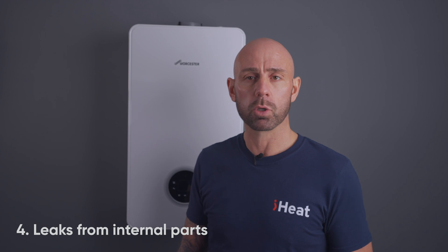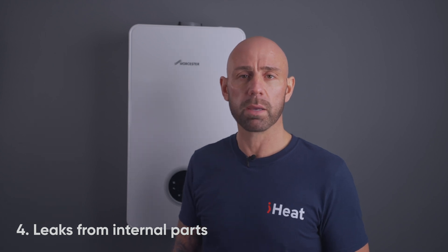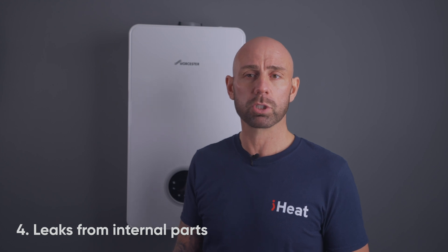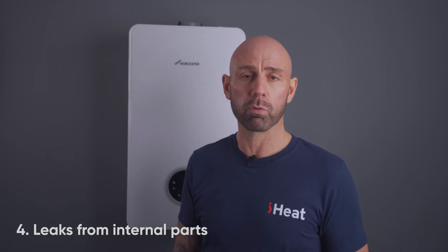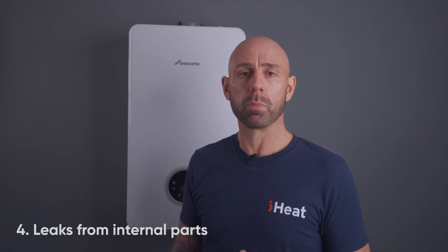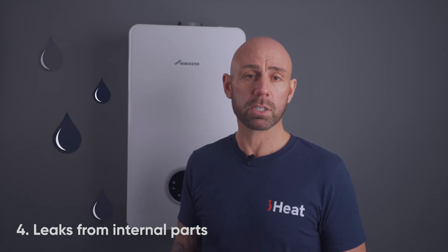Boilers aren't made to last forever, so it is possible that over time the seals and the pump have corroded. This will prevent them from functioning well and leave your boiler vulnerable to internal damage. When your boiler has internal leaks, it can cause the boiler to leak water rapidly, which can result in a real safety issue in your home. It is always best to call an engineer as soon as you notice an issue — they will be able to look at the internal parts of the boiler to determine the cause of the water leak.